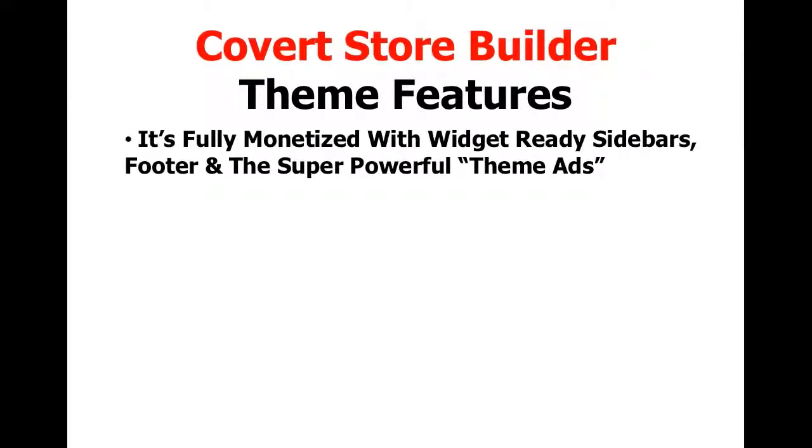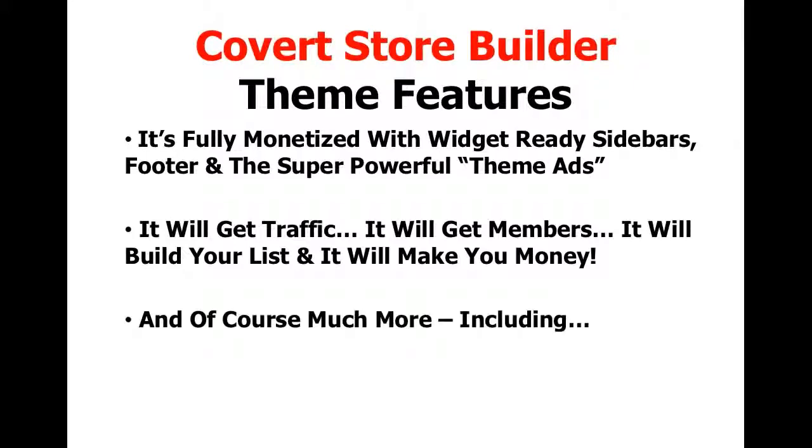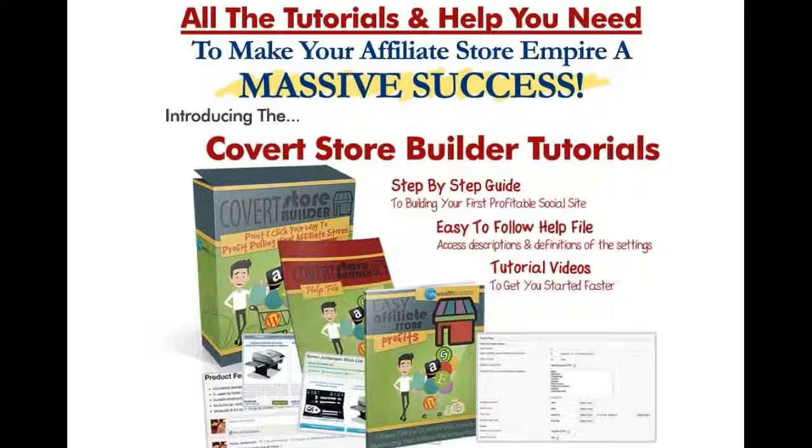It's fully monetized with widget-ready sidebars, footer, and the super powerful ThemeAds. It will get traffic, get members, build your list, and make you money. And of course much more, including all the tutorials and the help you need to make your affiliate store empire a massive success. With the Covert Store Builder tutorials, you get a step-by-step guide on how to build your first profitable affiliate store, an easy-to-follow help file with descriptions and definitions for all the settings, and a set of tutorial videos showing you how to do everything you need to do in the theme and to get you started faster.